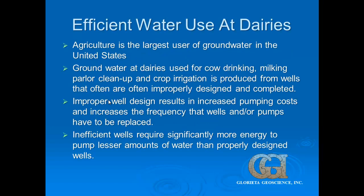For efficient water use at dairies — nationwide, agriculture is the largest user of groundwater in the entire country. We use groundwater at dairies for a whole variety of uses including cow drinking, milking parlor cleanup, and irrigation water. Improper well design generally results in increased pumping costs and increases the frequency with which your wells or pumps are going to fail and have to be replaced. Inefficient wells will take significantly more energy to pump significantly lesser amounts of water.